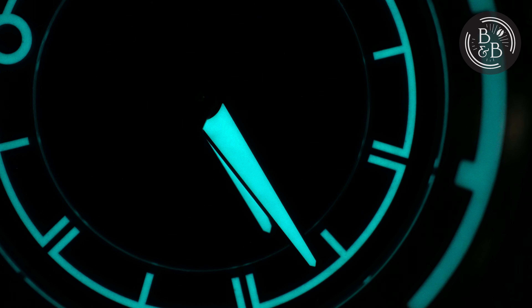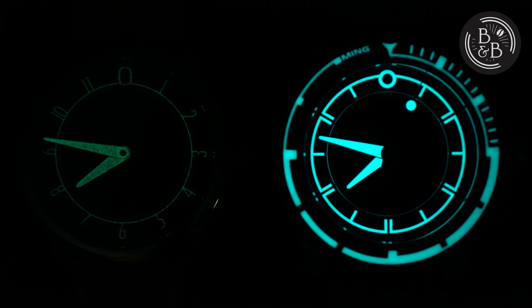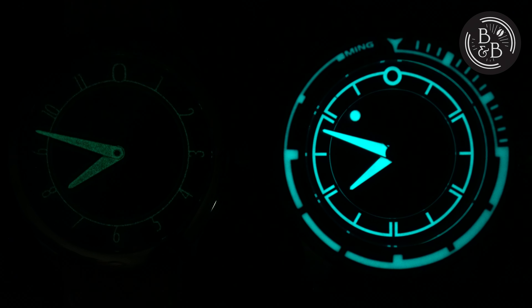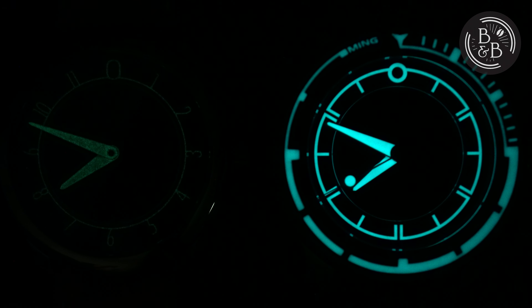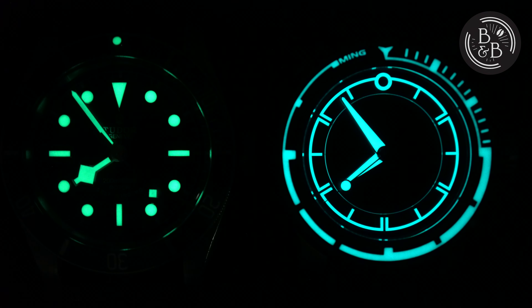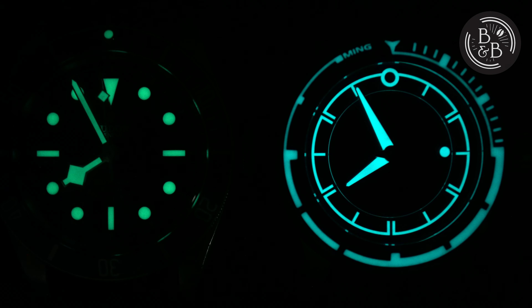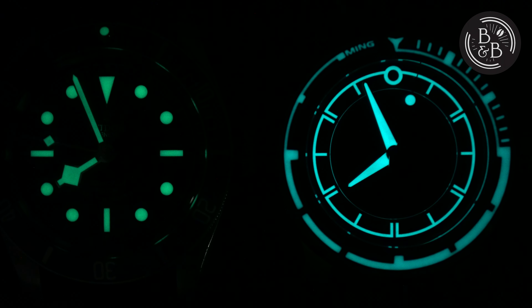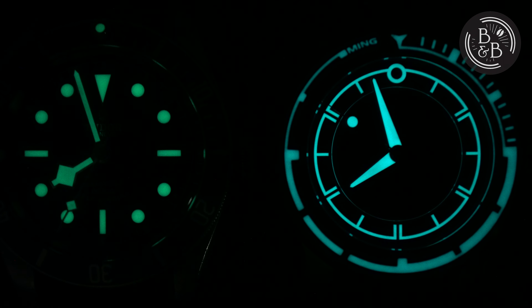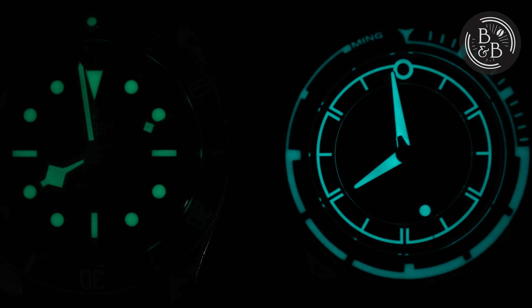All the loomed elements on this watch are Grade X1 Super-LumiNova. The first comparison was obviously with the 1701, and the 1801 drastically outperforms that watch in both brightness and longevity. The next comparison is with my six-year-old Tudor Black Bay, which is in many ways a logical competitor to the Ming in terms of price, category, and market placement. I was very impressed to see that the Ming performed better than the Tudor in terms of brightness and longevity.